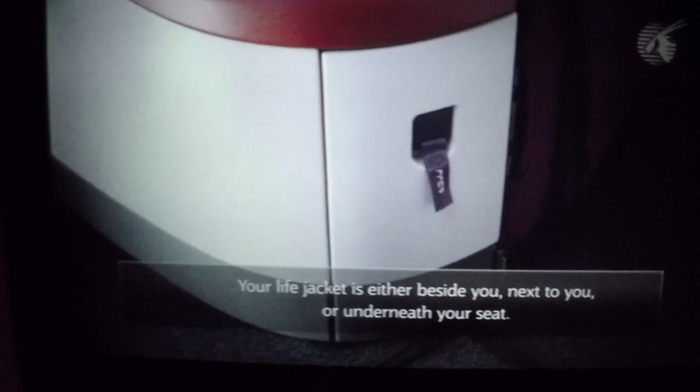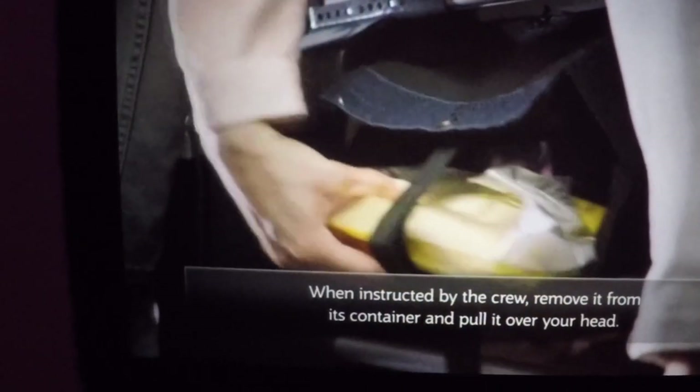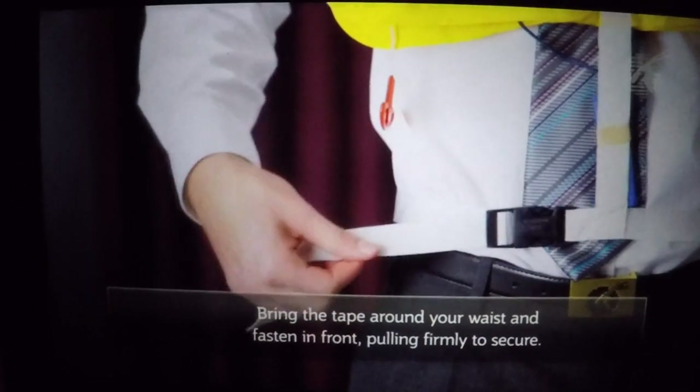Your life jacket is either beside you, next to you or underneath your seat. When instructed by the crew, remove it from its container and pull it over your head. Bring the tape around your waist and fasten in front, pulling firmly to secure.